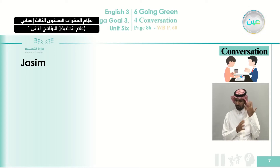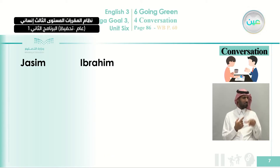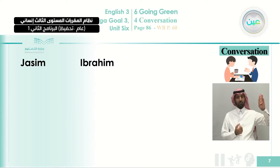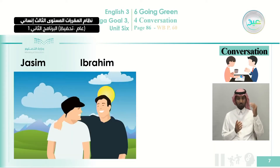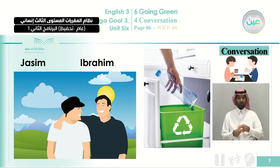When you want to predict and guess the meaning of some words, it becomes easier since you know who is talking. Here, Jasim and Ibrahim are talking about recycling. The location of the conversation will also help you predict meaning. These are Jasim and Ibrahim, and they are talking about recycling — how to handle garbage and how to reduce, reuse, and recycle. This is what you are going to understand from this listening.